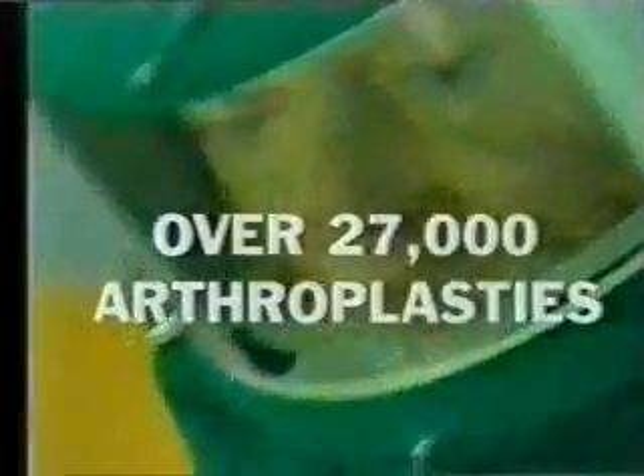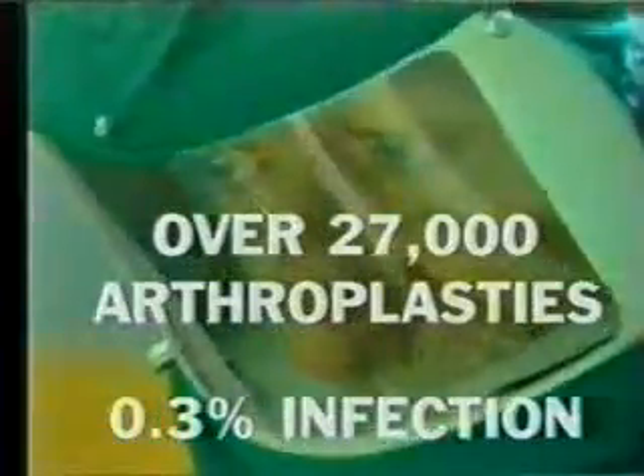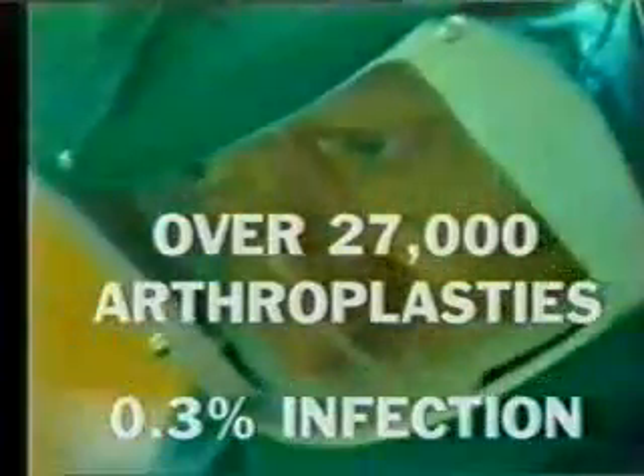One of the main sources of air contamination is the surgeon and the operating team. It is therefore essential that total body exhaust suits be provided not only for the surgeon, but also for the entire operating team — it is using that system that we do our best to exclude every possible source of air contamination in a clean air system. Our statistics concerning deep infection have been very carefully collected over a number of years. Reviewing the results of over 27,000 Charnley low-friction arthroplasties, deep infection in primary surgery in osteoarthritis stands at 0.3 percent.